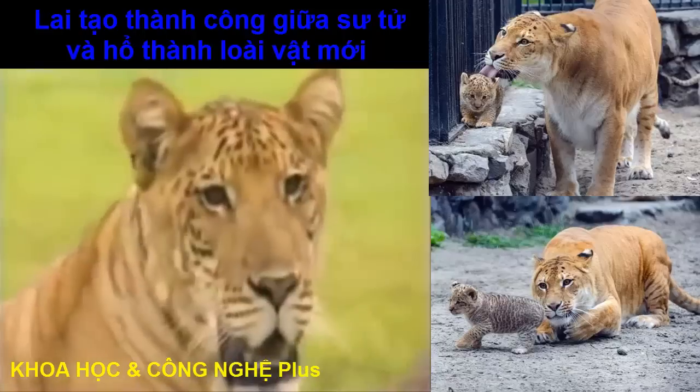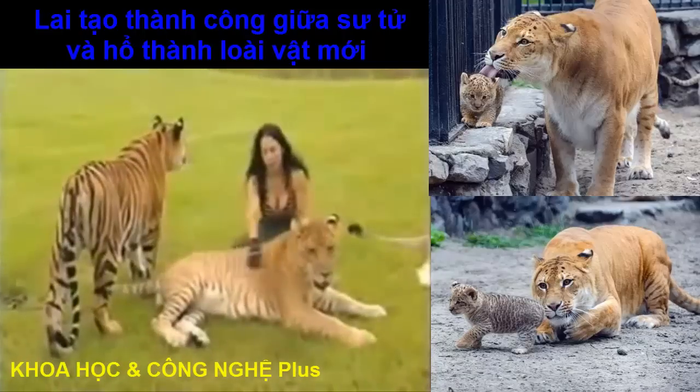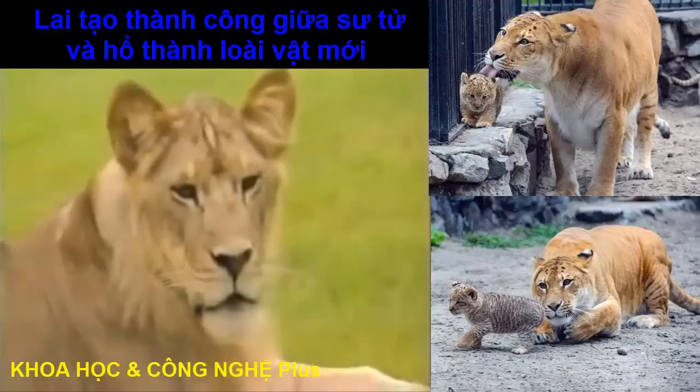The laws of nature apply to big cats as well as primates. Genetically, ligers are 50% tiger and 50% lion.